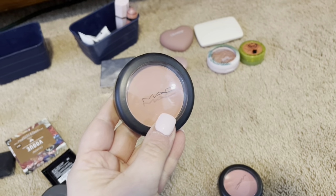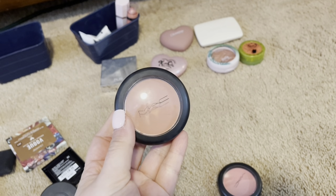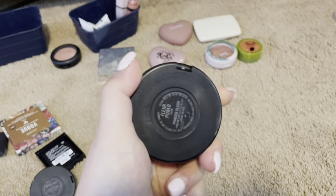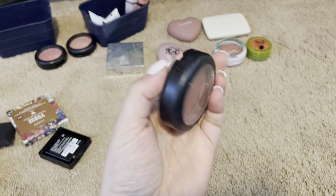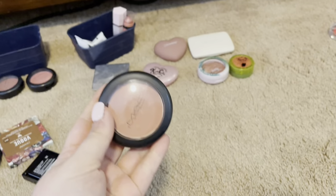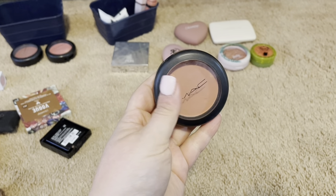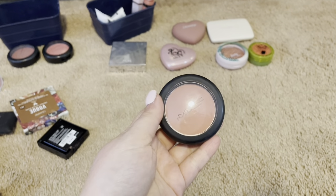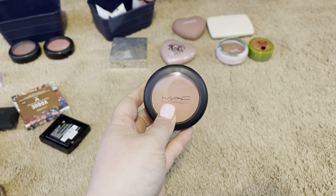I have this MAC Blush in Melba. They are so pigmented, super buttery, easy to work with. Definitely keeping this. I'm going to keep this MAC Blush as well — this is in Fleur Power. My favorite shade from MAC Blush is the Desert Rose. Actually, the Melba is more of a peachy tone. This Fleur Power actually has not been my favorite, so I am going to give this to a friend so it doesn't go to waste in my collection.